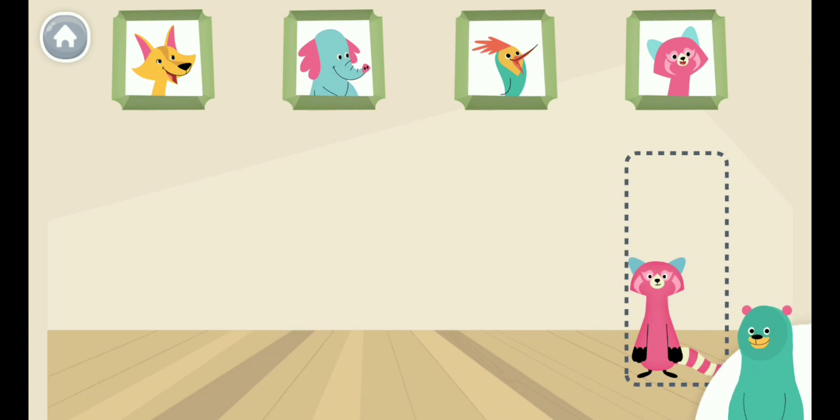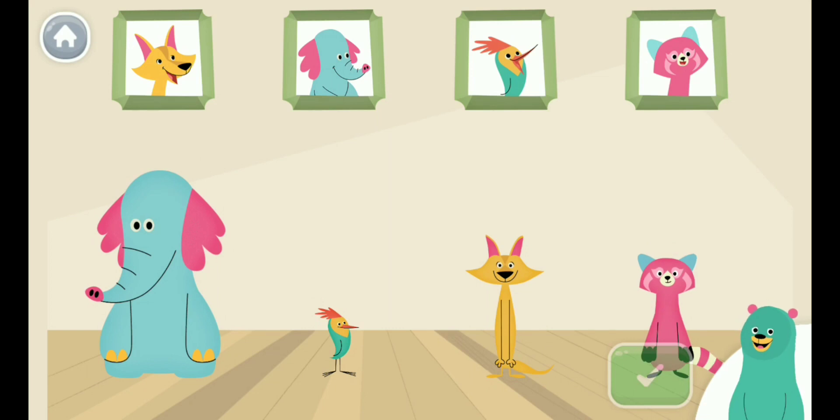Tap me if you ever need help. Slide the characters to put them under their photos. Tap the green button when you're done.